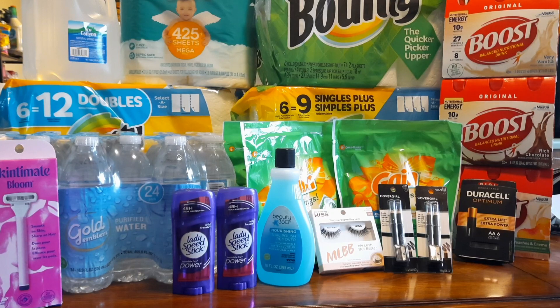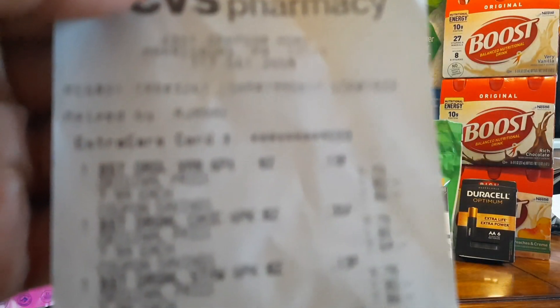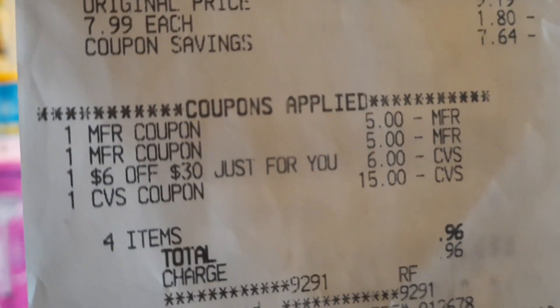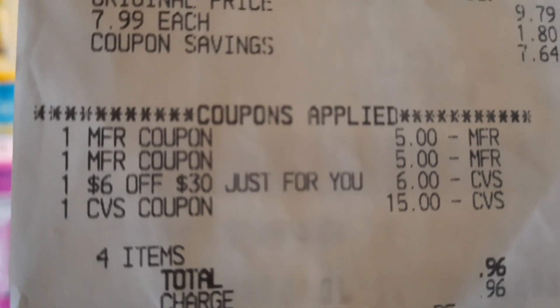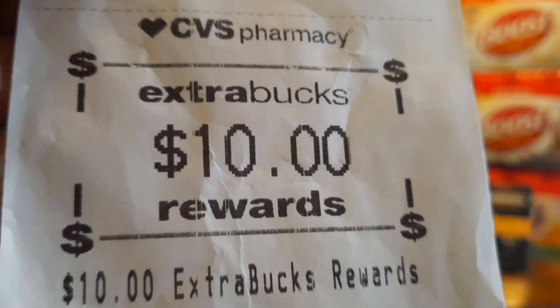I tried to use the $4 off $20 CRT but it kicked out because I also had a $6 off $30 coupon that was mailed to me. The manager just printed me a $4 extra buck instead, and I rolled my $15 extra buck from the tier deal into this transaction. Using the two $5 manufacturer coupons, the $6 off $30 coupon, and the $15 extra bucks, I only paid 96 cents out of pocket and got back a $10 extra buck - so this basically cost me nothing.